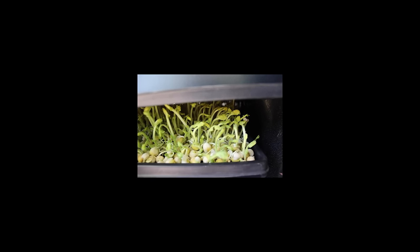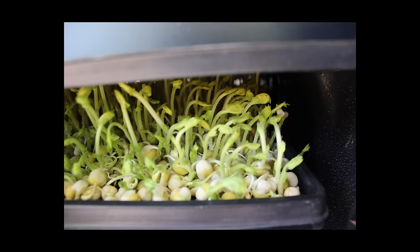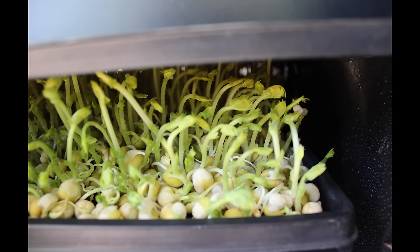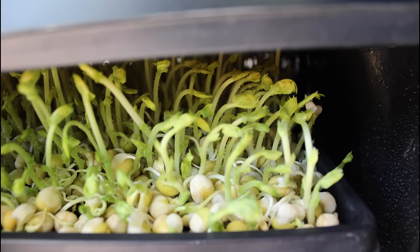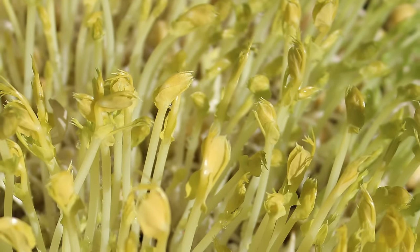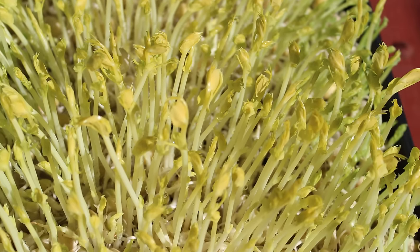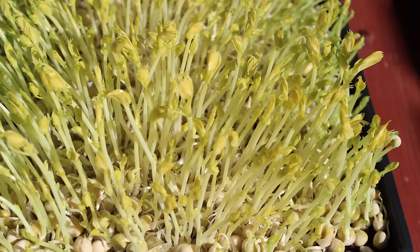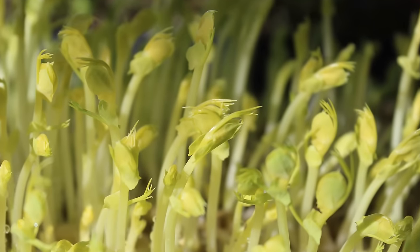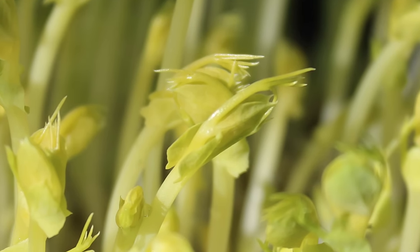Step 4: Greening the sprouts. When they reach the top of the upper lid, remove the lid and allow them to green in indirect sunlight for the first day and in direct sunlight the following days. The pea shoots will be a yellow color when the lid is removed but will start to turn green soon after they are exposed to any form of light. This process is called greening the sprouts and can be achieved in a bright sunlit window, partial to direct outdoor sunlight, or indoor full-spectrum grow lights.